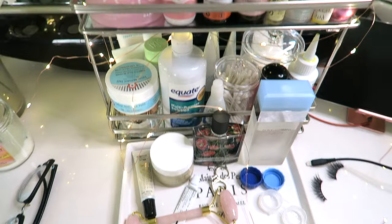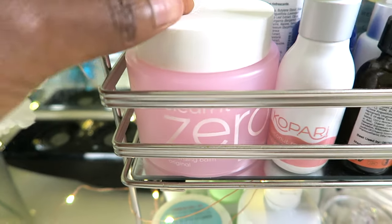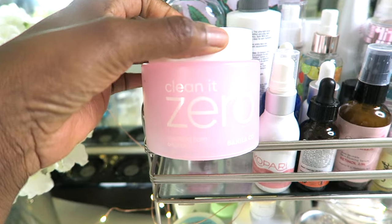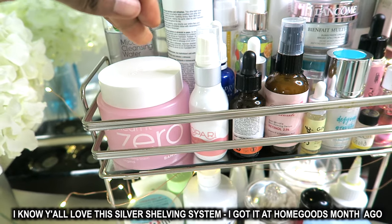Here at my vanity, these are the products that I have been using. First step in any skincare routine, especially if you have on makeup, is doing your cleansing balm. This is your first step to cleansing your makeup — you put this on, rub it on your face, rinse it off. Then you go in with your actual cleanser.